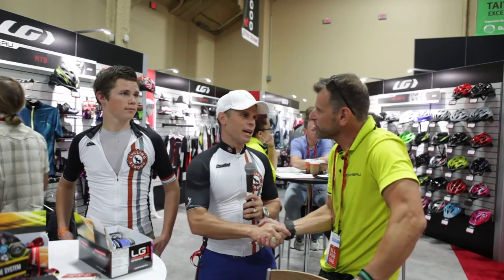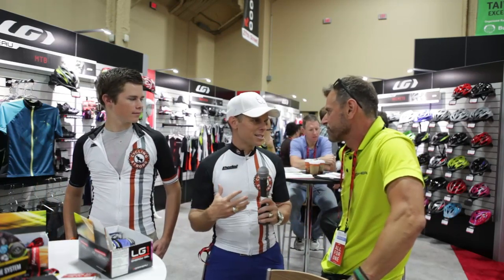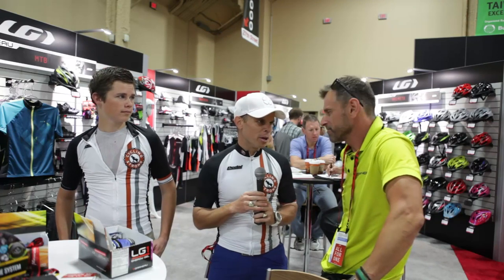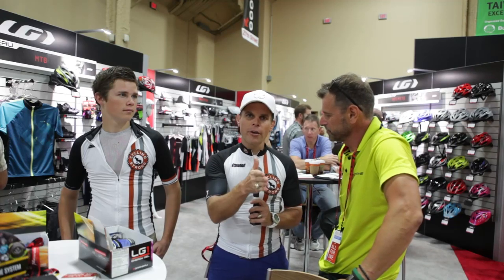Thank you so much, Pierre, and thanks for such an amazing company that takes the time to help all of us cyclists have better experiences on the bike. We really appreciate it. We love cycling too. Keep out there, keep cycling strong. If you haven't subscribed to the channel, please do so and leave your comments below. We have some other Interbike videos on Louis Garneau — a couple different bikes, some shoes. Go check those out also. We would love your feedback. We'll talk to you soon.